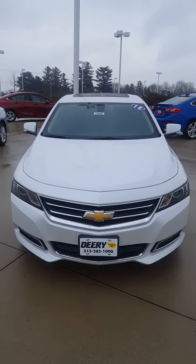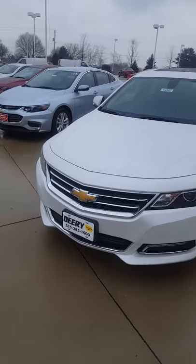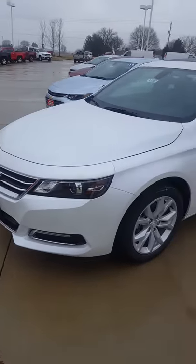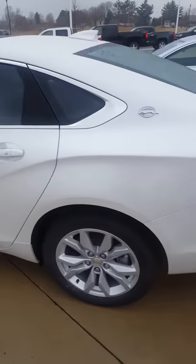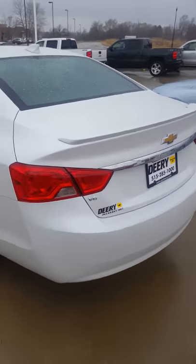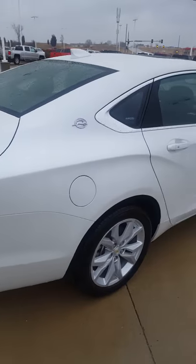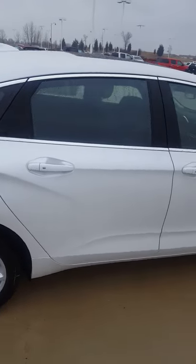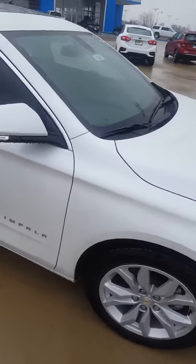Hi everyone, Stephen Meyer here at Derrick Chevrolet in Pleasant Hill, Iowa. We're looking at the 2018 Chevy Impala — great chrome accents on the front grille, alloy wheels, sharp looking vehicle. This is an LT, and it's going to have great safety features as well as great technology inside and out.